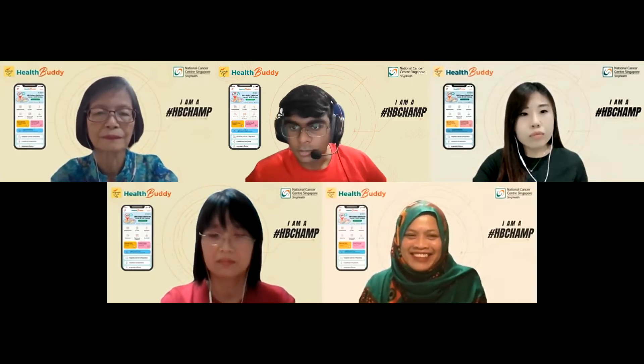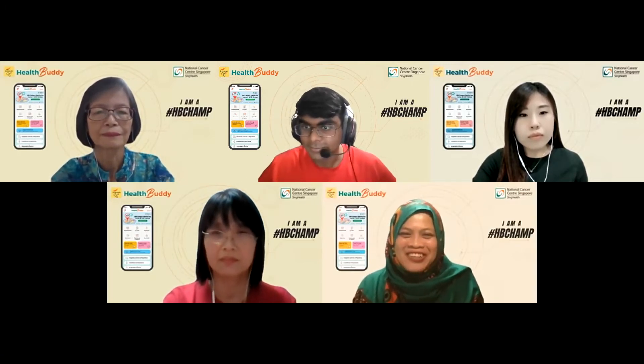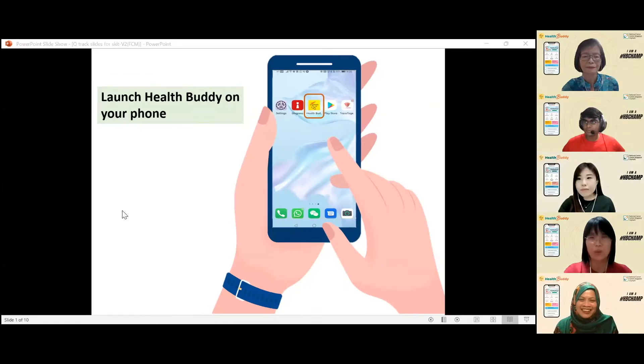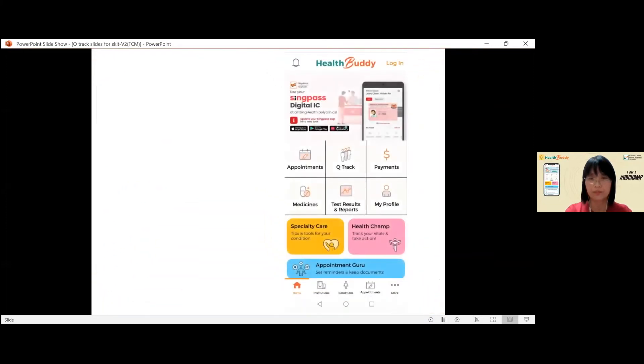Hey Chunmi, quick, show us how! Faster, show us how. Okay, relax. First, open the Health Buddy app on your phone. Click on Q Track.